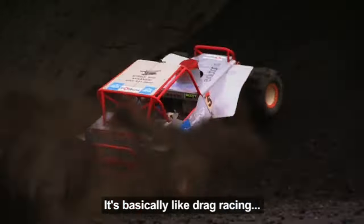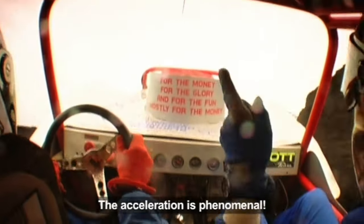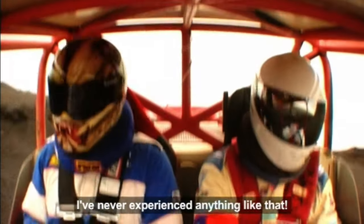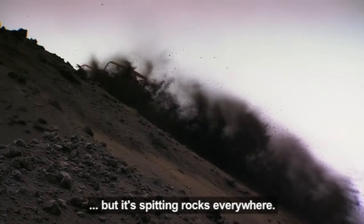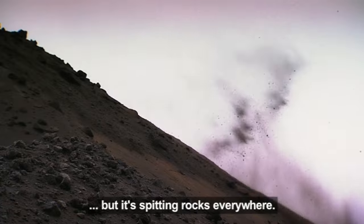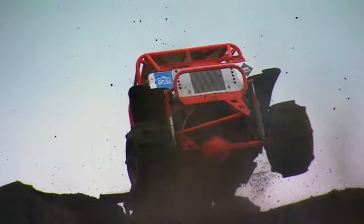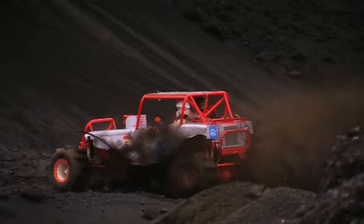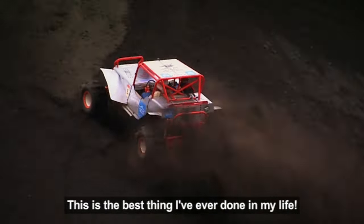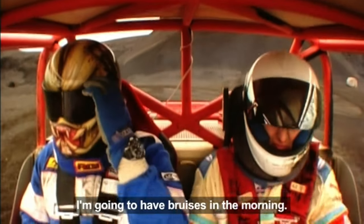It's basically like drag racing up a vertical cliff face. The acceleration is phenomenal. I've never experienced anything like that. It just grips and goes, but it's spitting rocks everywhere. Gunnar is just a master. I think he's trying to send me mad. Bloody hell! This will bring your breakfast up. This is the best thing I've ever got in a car. I'm going to have bruises in the morning.